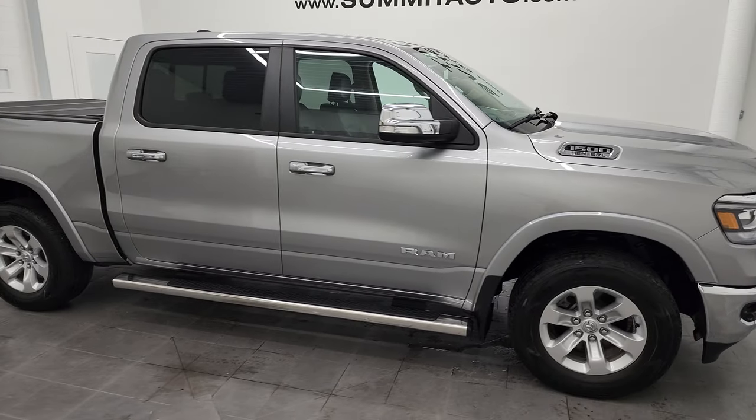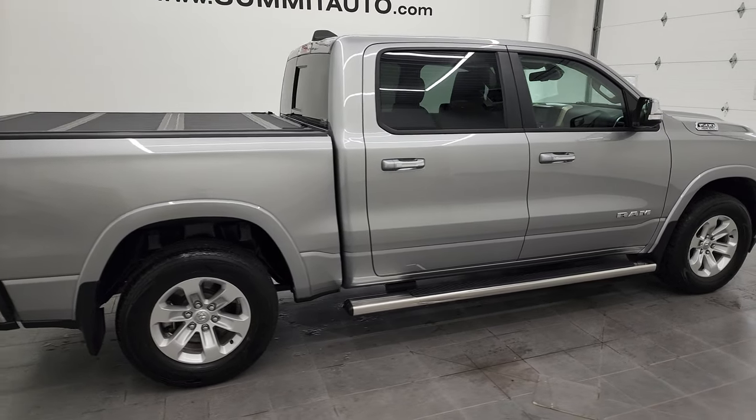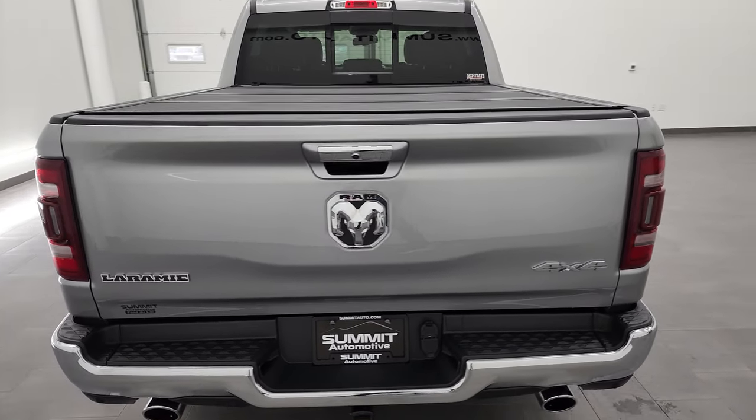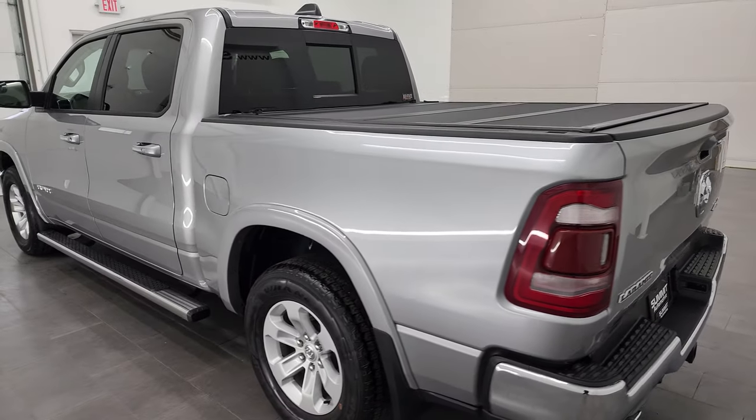Hey, this is Brett, and this 2019 Ram 1500 Crew Cab 5'7" Short Box Laramie Level 1 is stock number 12955ZA. I'm here at Summit Automotive in Fond du Lac, Wisconsin, your new and used Ram and light duty truck headquarters.